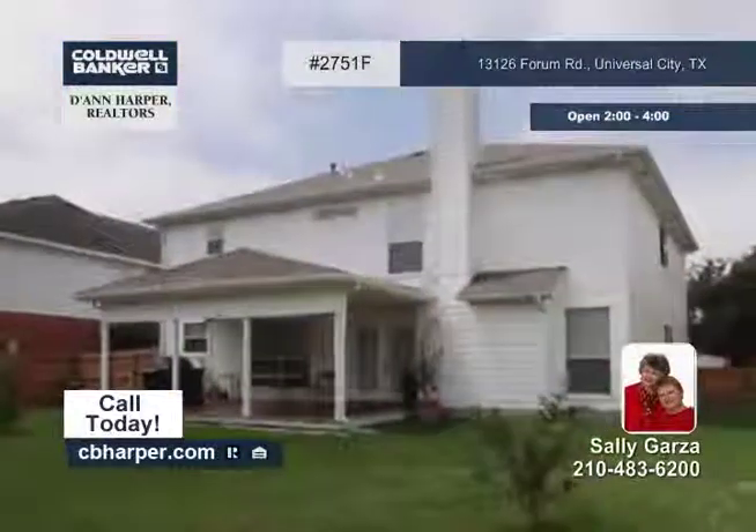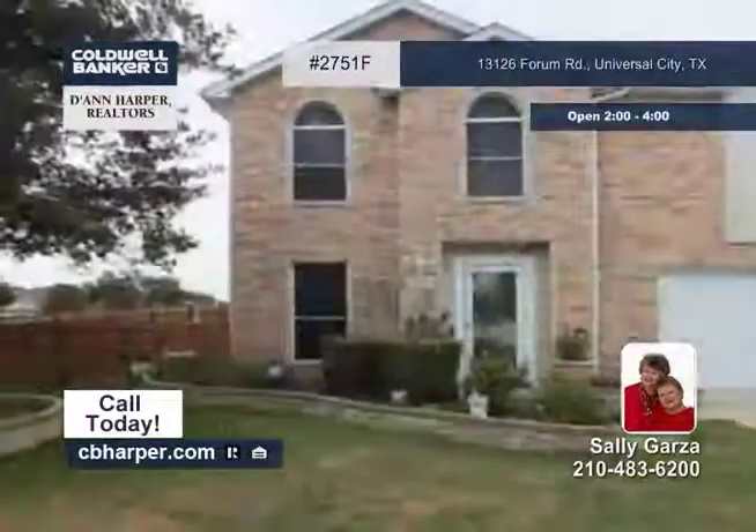There's carpet and ceramic tile flooring throughout this home. Schedule your private tour with Sally.